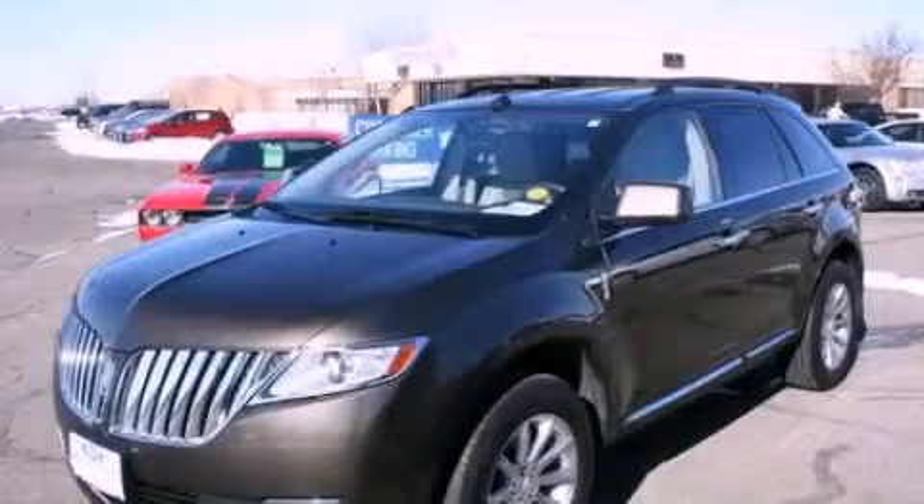Front fog lights, an anti-lock braking system, cruise control, and this vehicle has less than 37,000 miles. Call now to find out how you can own this breathtaking vehicle.